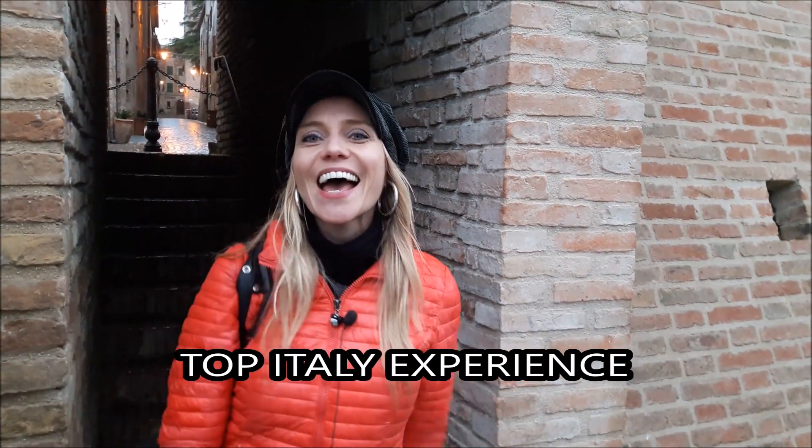So this was Corinaldo, visited under the rain but still very charming. See you soon for another clip. If you don't want to miss our videos, which we put online every second week, make sure to subscribe to our channel. Bye from Top Italy Experience!